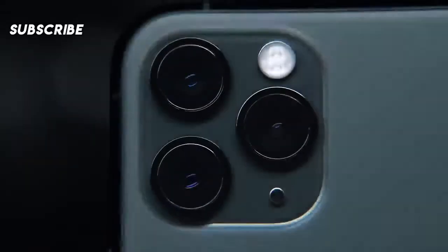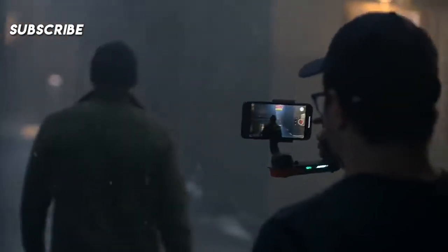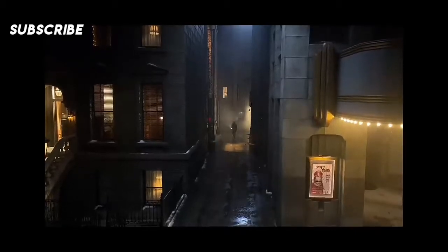All-new night mode allows you to capture images never before possible on an iPhone in drastically low light. The highest quality video in a smartphone is now even better, with extended dynamic range now at 4K at 60fps — you can record pro-quality video at twice as many frames per second.